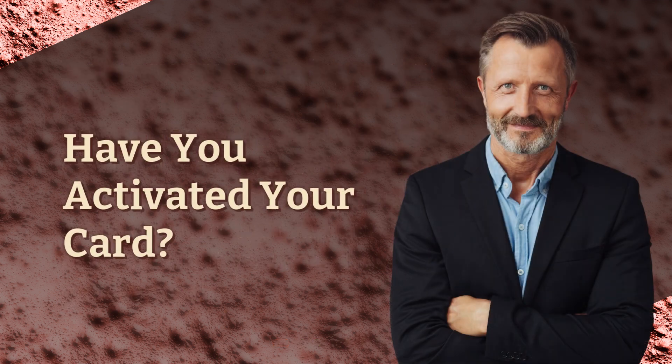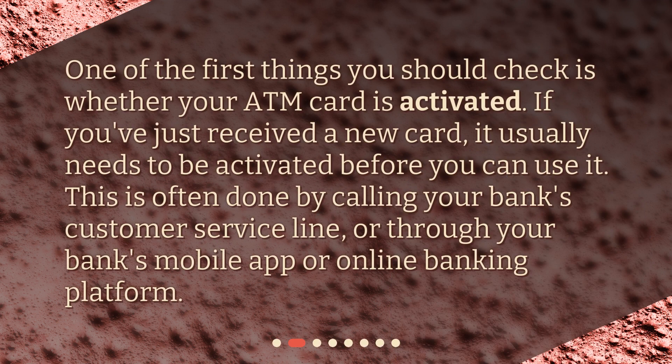Have you activated your card? One of the first things you should check is whether your ATM card is activated. If you've just received a new card, it usually needs to be activated before you can use it. This is often done by calling your bank's customer service line or through your bank's mobile app or online banking platform.